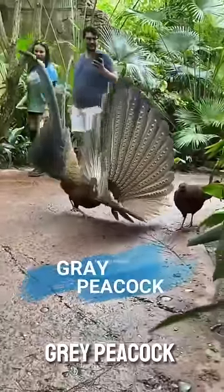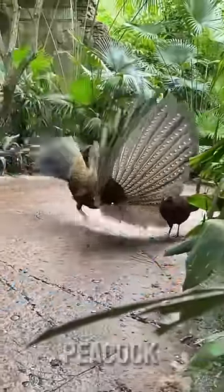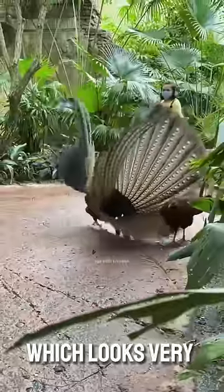At number five comes our gray peacock, which is of gray color. And to attract the peacock, it spreads its wings like this, which looks very beautiful.